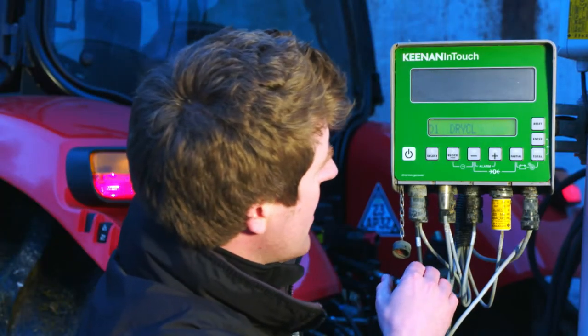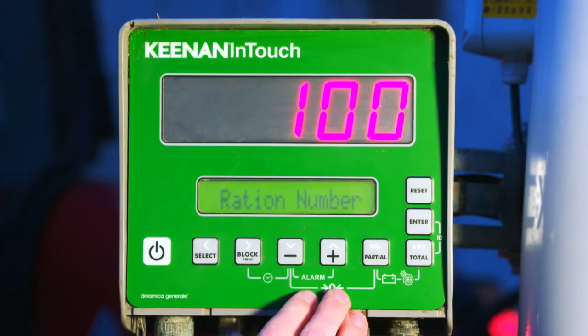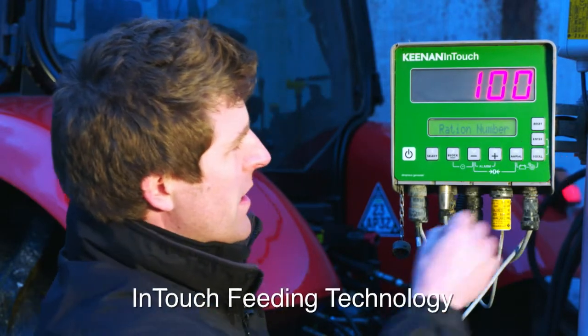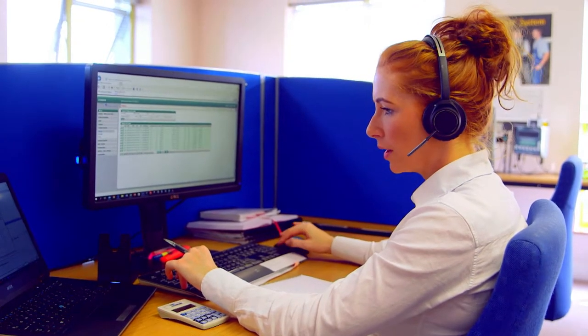Working with technology leader Intel, Keenan has also developed a smart, connected and secure technology called InTouch, where data is fed back from the farm wirelessly to an expert team of nutritionists who can monitor feed efficiency parameters and adjust diets in real time.